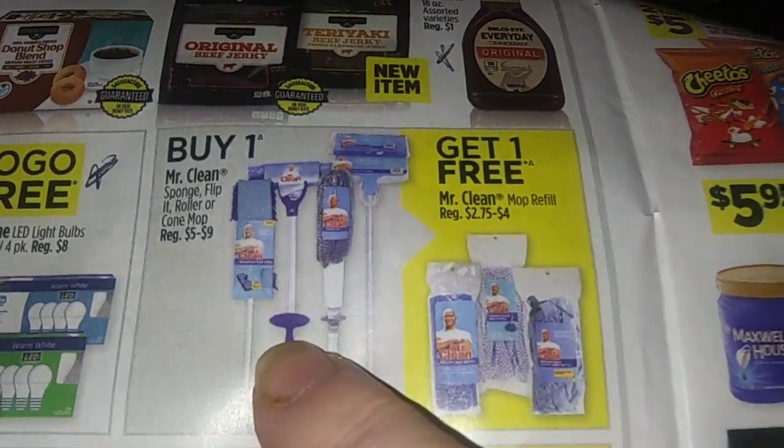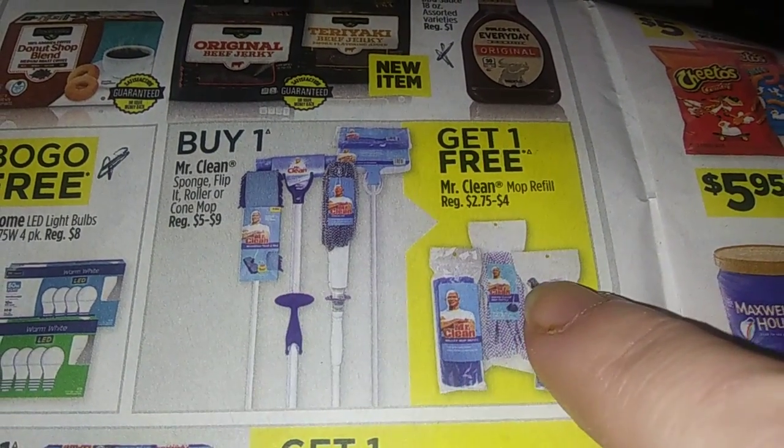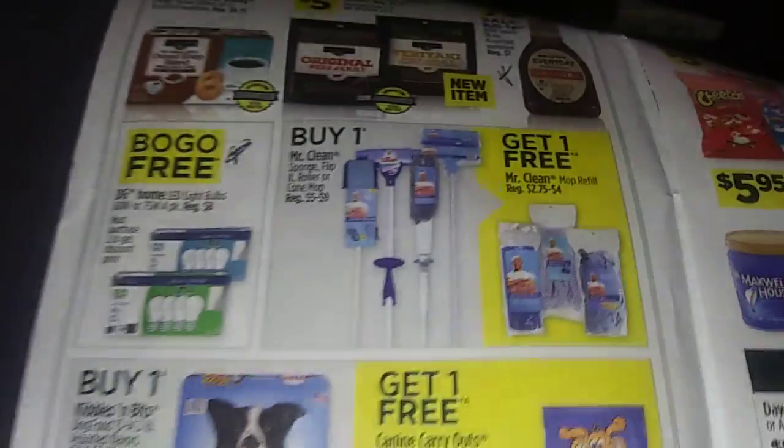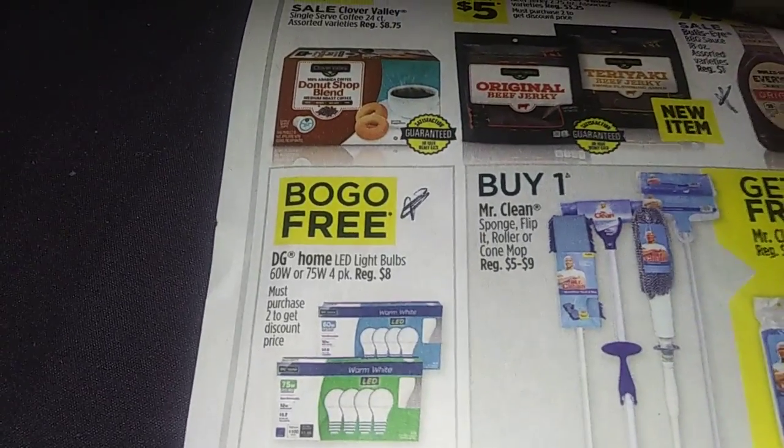If you're looking for a new sponge, flip, roller, or mop — five to nine dollars for this, then you get the refills for free. That saves you about $2.75 to four dollars. Not bad. If you need some light bulbs, buy one get one free — that's not bad either on those two days.